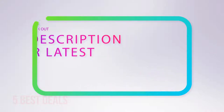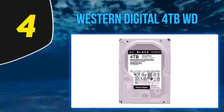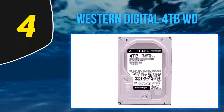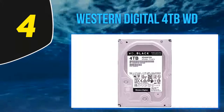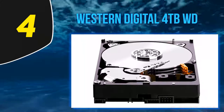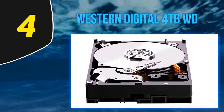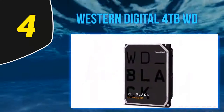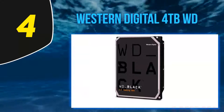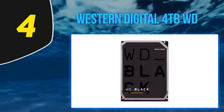At number four: the Western Digital 4TB WD Black. Western Digital is one of the most recognizable brands in PC storage, and their Black line of hard drives are designed from the ground up for high-speed performance. It comes in capacity sizes from as small as 250 GB for everyday office work to a truly impressive 6TB for creative professionals and gamers. The 5 and 6TB models have extra cache DRAM for faster read and write speeds, and all models feature a dual-core processor to improve performance and cache loading.